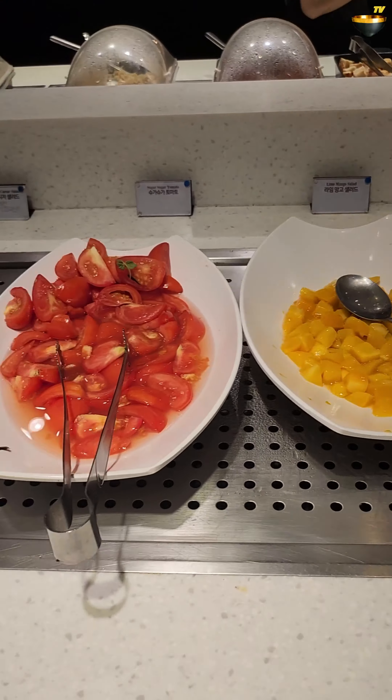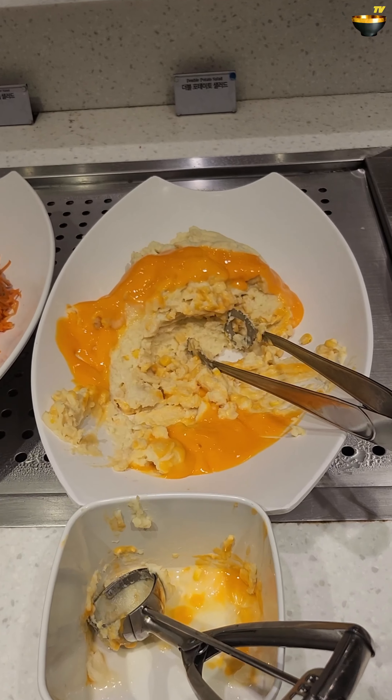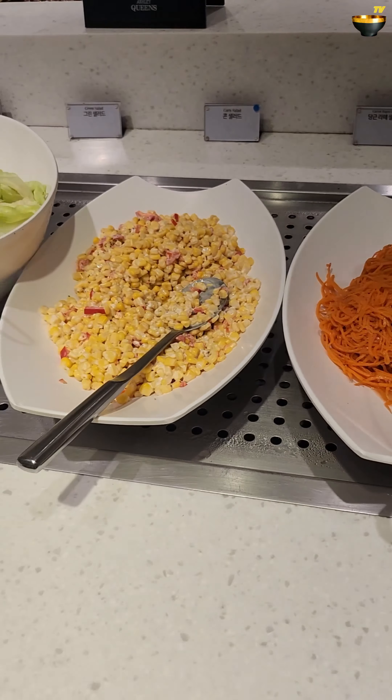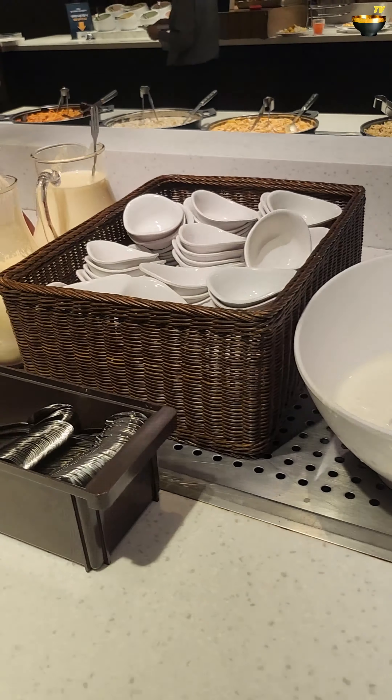Oh la la, salad. There we are. Apple salad and pumpkin salad and mango for your fruity salad, and let's see — cheese potato salad. So much to drink. I don't know what this one is. Seems very milky fruity.